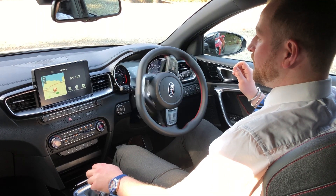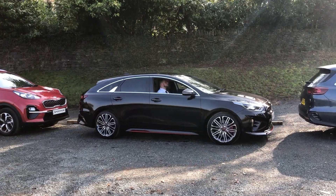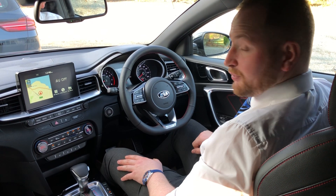It will then tell me to put it into drive so the car can straighten itself up. And that's the park complete.